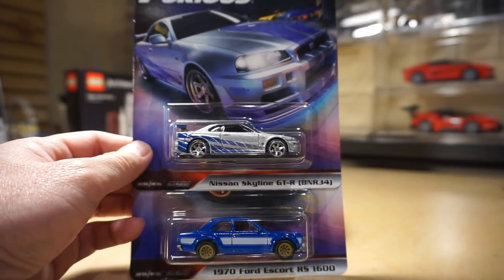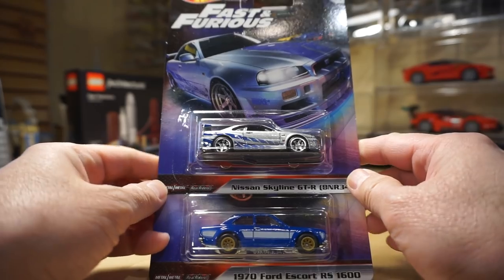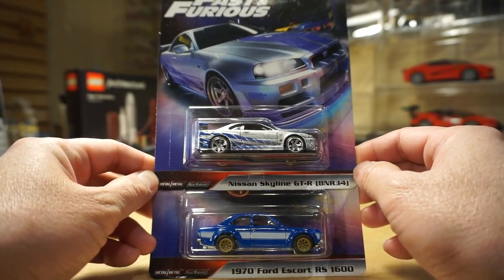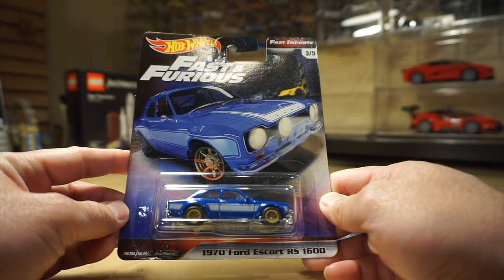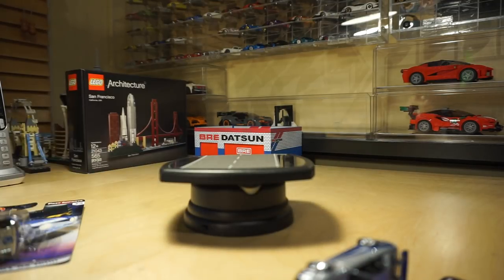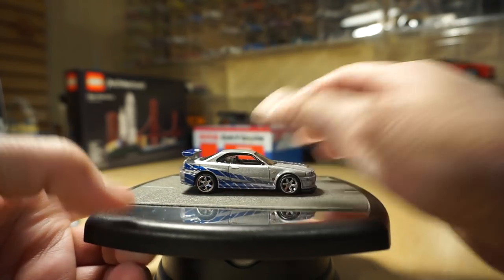I found a few more of these pieces. As you remember, last time I shared the Nissan Silvia and the Lamborghini. This is the Hot Wheels premium Fast and Furious line — not really pop culture anymore. I finally found two more pieces: the Nissan Skyline GTR R34, which is number one, and number three, the 1974 Ford Escort RS1600. Let's go ahead and open the Skyline. This is the series we've all been waiting for — real riders with metal bases.